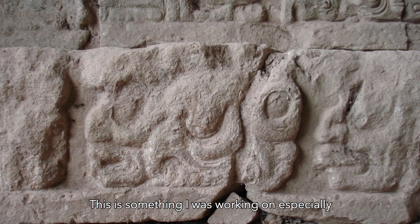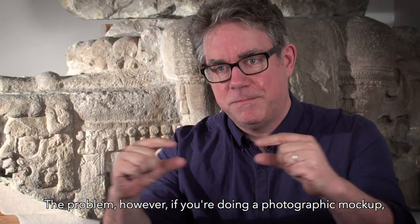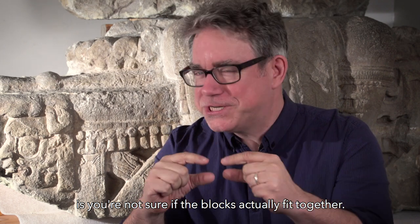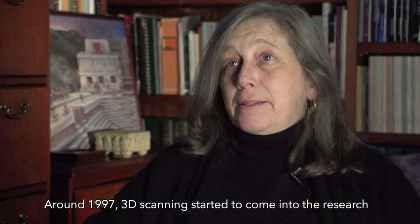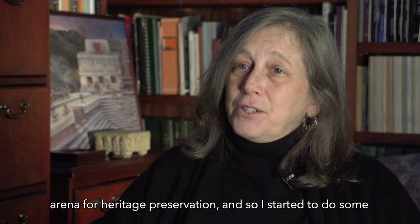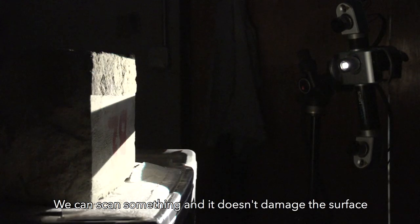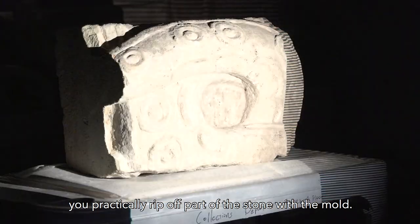What I was working on especially was making a photographic reconstruction. The problem with a photographic mock-up is you're not sure if the blocks actually fit together. Around 1997, 3D scanning started to come into the research arena for heritage preservation, and so I started to investigate how we could make a copy of the hieroglyphic stairway. 3D technology is amazing because we can replicate things without touching them — we can scan something and it doesn't damage the surface like the old molding methods would have done.